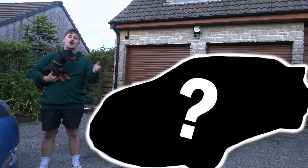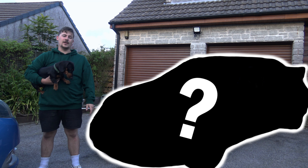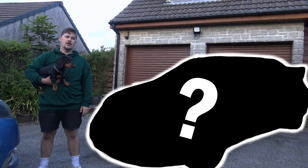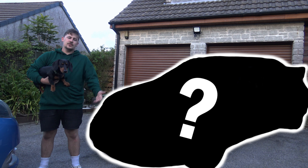You can stop asking me what car I've got. I'm going to show you now. It's there but you can't see what it is yet — just keep watching to the end of the video and you'll see what I've got.